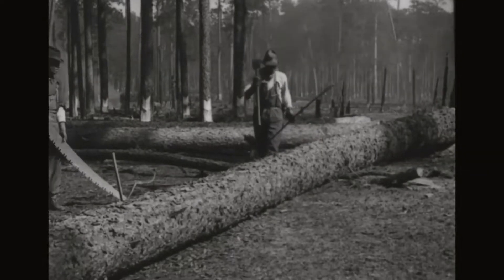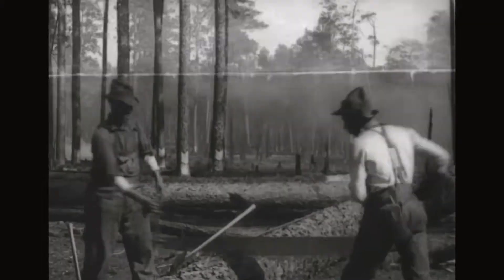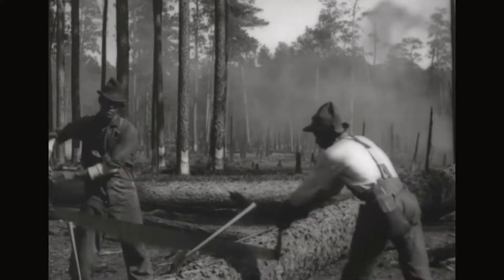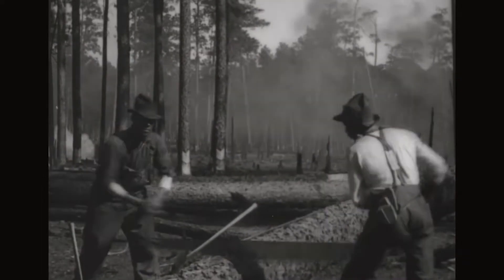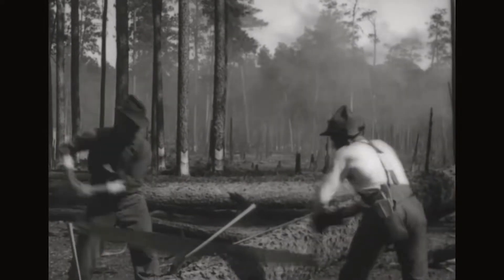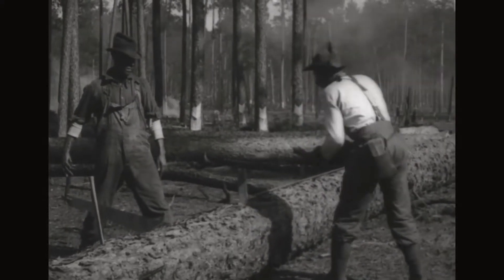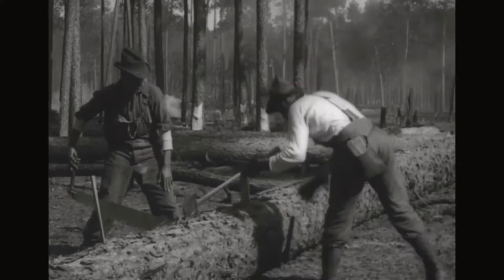The bucking crew. Marking off into lengths and cutting the tree into logs. When the saw begins to pinch, a wedge is driven behind the back of the saw.